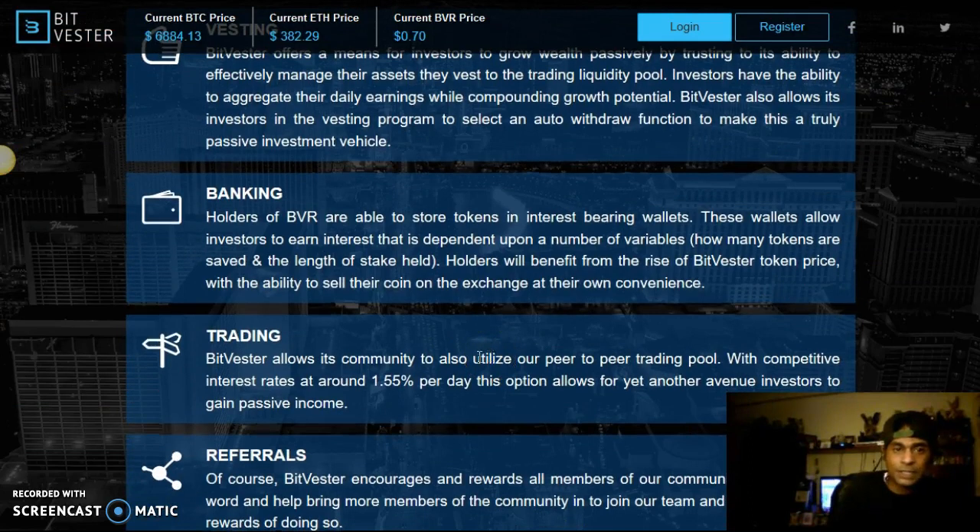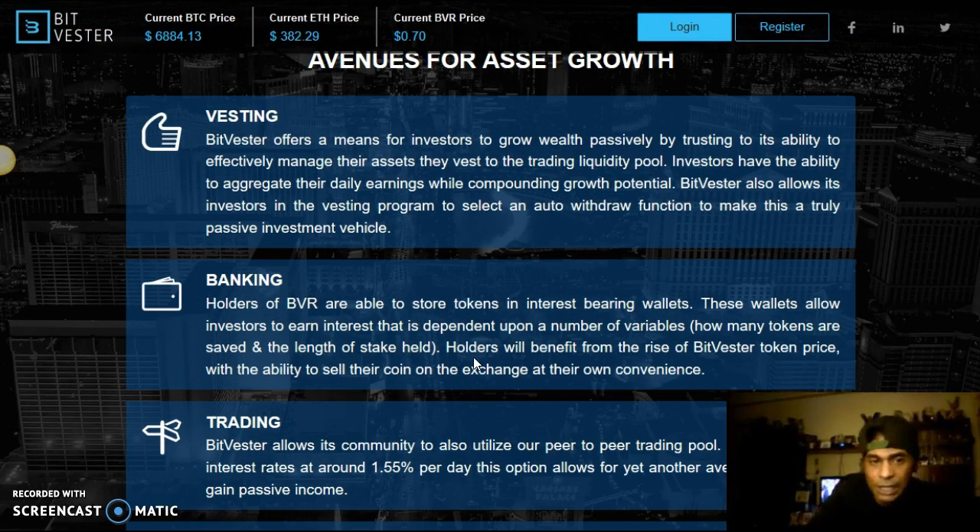Looking at their products: Bitvestor offers a means for investors to grow wealth passively by trusting its ability to effectively manage their assets deposited into the trading liquidity pool. For banking and staking, holders of BVR are able to store tokens in interest-bearing wallets. These wallets allow investors to earn interest dependent upon a number of variables.